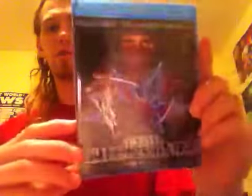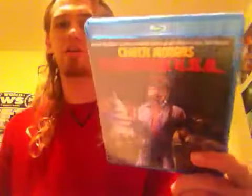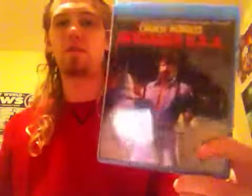On to the Blu-rays now. First off, we have the classic Canon film Enter the Ninja here on Blu-ray from Kino Lorber. Got this for a very good deal on Amazon. Frank O'Nero in Enter the Ninja — very happy to have that on Blu-ray. And we also have the classic Chuck Norris action film, another Canon film, Invasion USA here from Shout Factory, a.k.a. Scream Factory. Very happy to have this one on Blu-ray to add to my Chuck Norris collection.